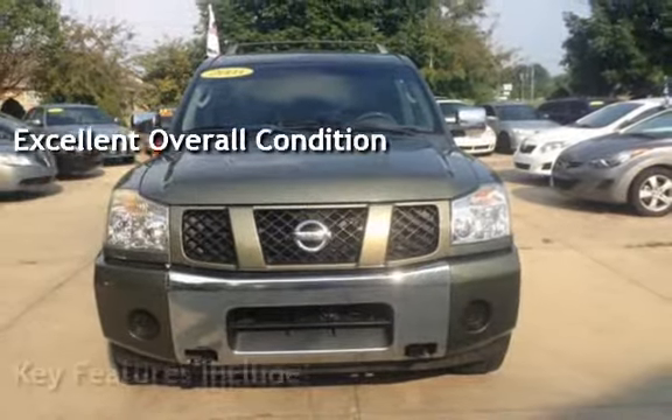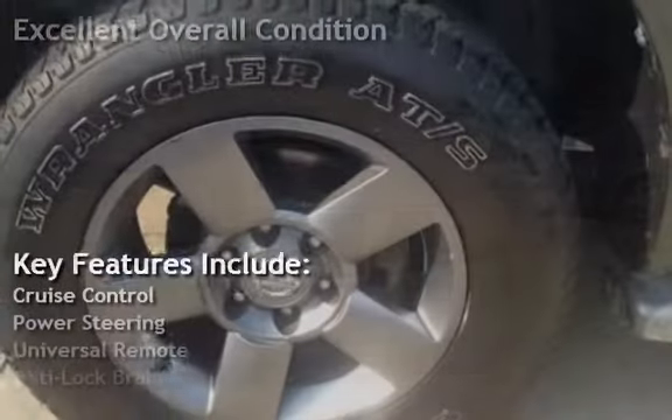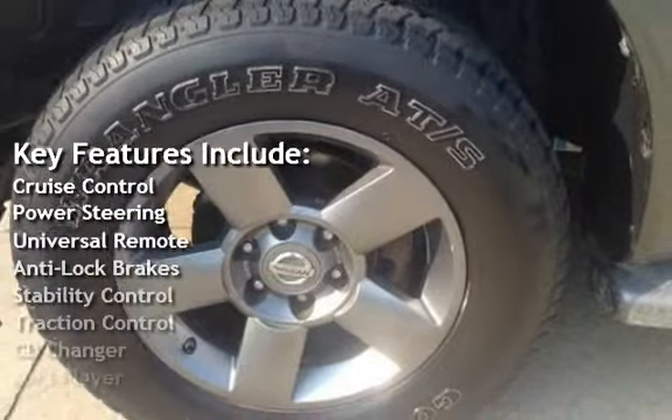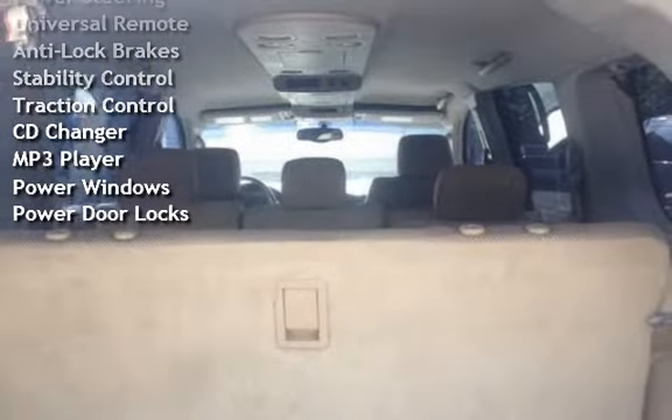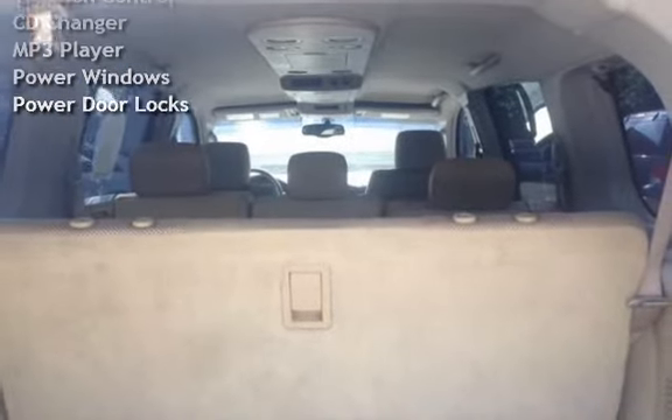Key features include cruise control, power steering, universal remote, anti-lock brakes, stability control, traction control, CD changer, MP3 player, power windows, and power door locks.